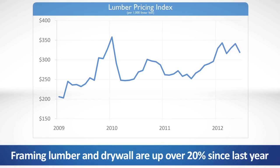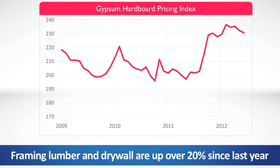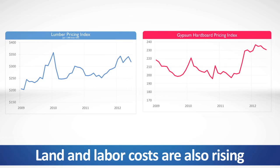One challenge that developers are facing is rising construction costs. Key materials such as framing lumber and drywall are up over 20% since last year. Land and labor costs are also rising. Much of these increases are attributable to a short-term shortage of supply and should retreat as producers of materials and the labor market react to the spike in demand.